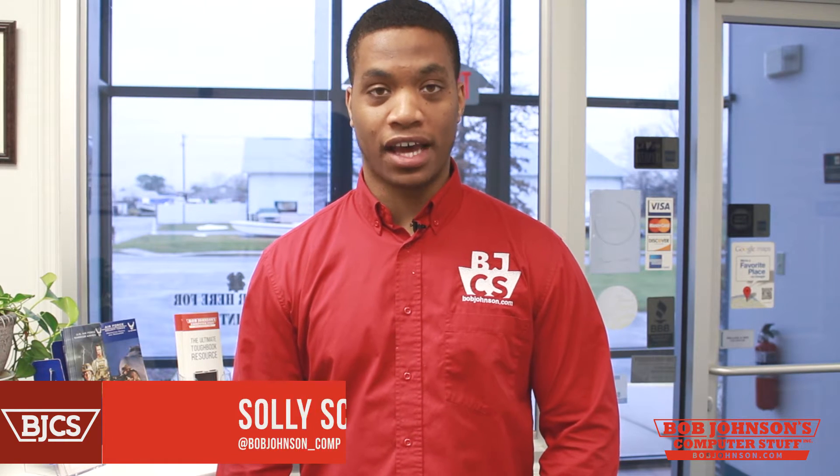Hello and welcome to Bob Johnson's Computer Stuff, Inc. We are the Panasonic Toughbook experts. I'm Solomon.